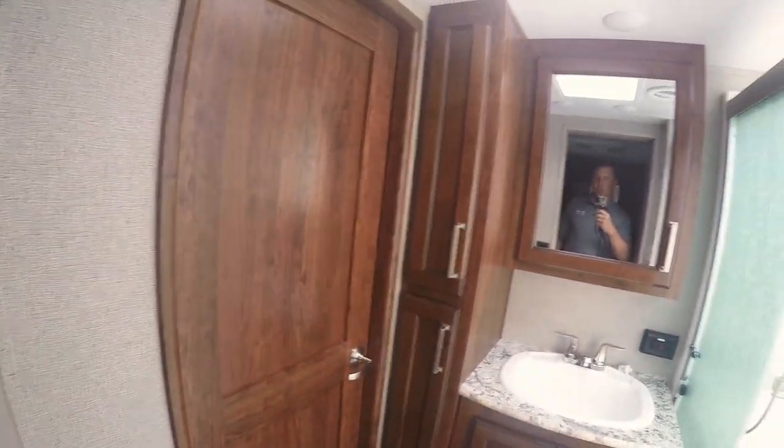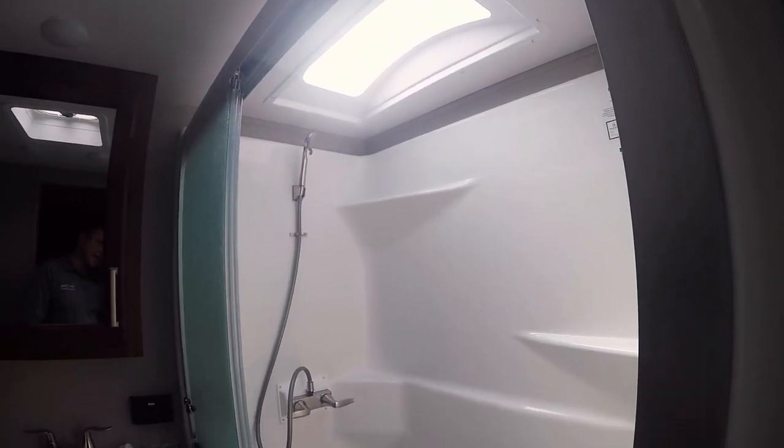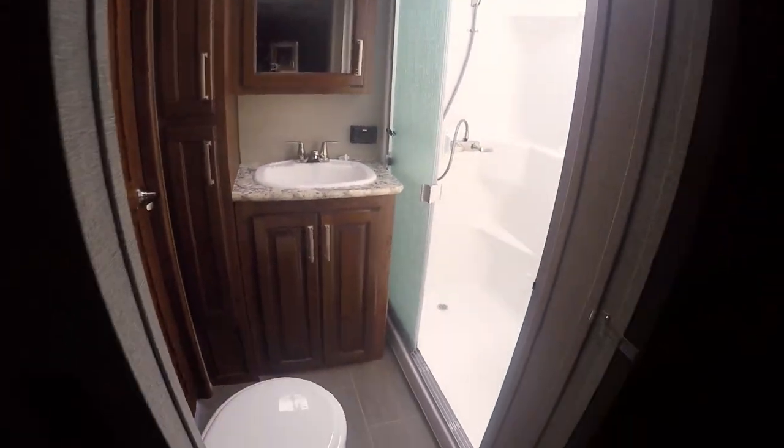A little bit better light to see the colors of the wood in here. Lots of storage, large fiberglass shower, one-piece skylight — very nice. This isn't your average weekend camper. This is a serious camper.